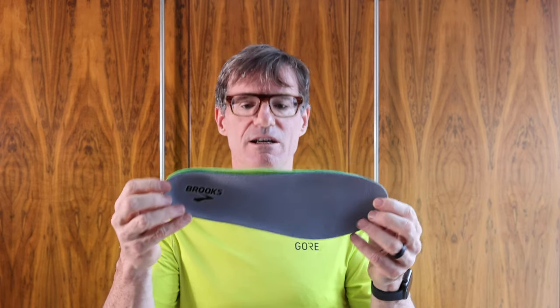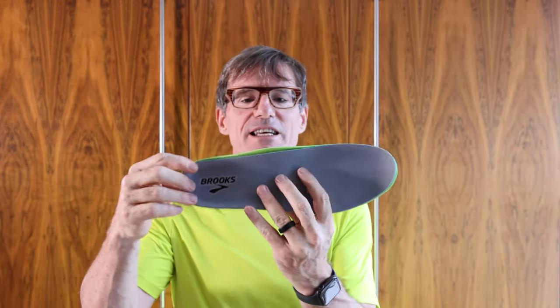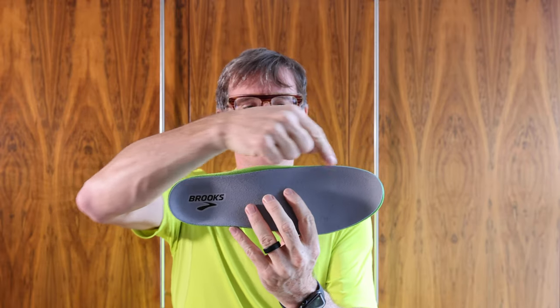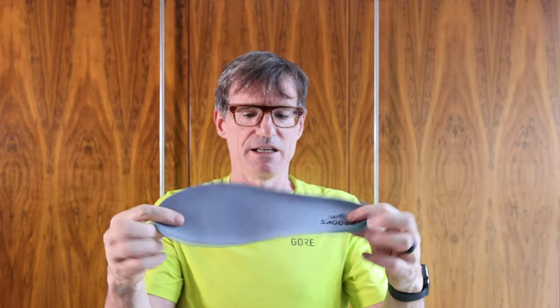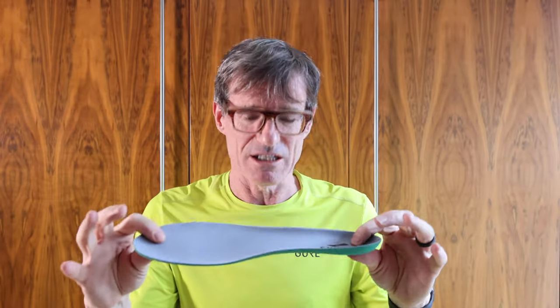When you lay one insole on top of the other, you can see the yellow edges of the Transcend insole coming through — it's wider and also taller. It's as if they tried to save weight by making the insole as thin as possible, but it's kind of pointless because the overall shoe is so heavy. The weight is down in the bottom where it really is heavy — it's like throwing sandbags off a balloon that's about to crash. It's too late by that point.